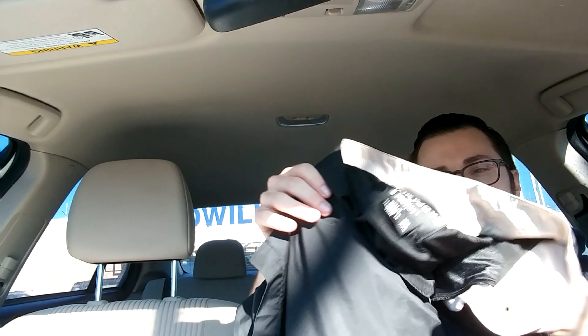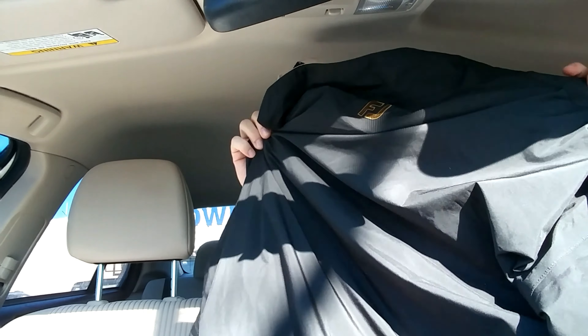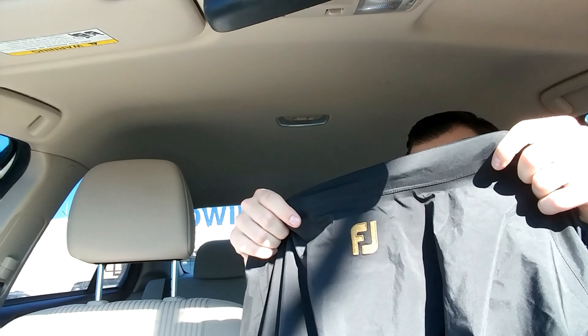Next, I found this Dry Joy by FootJoy Windbreaker Jacket. I have very good luck with these — it's actually short sleeve. Golfers love them, and they seem to sell all the time, any time of year. It's a size XXL, which is also very good. I picked this bad boy up for $5.49. It should sell for at least $35 to $40 range.